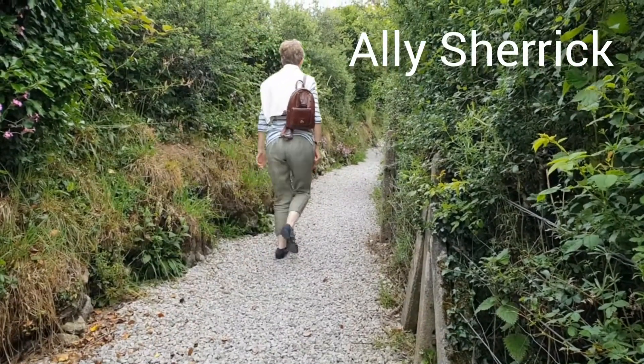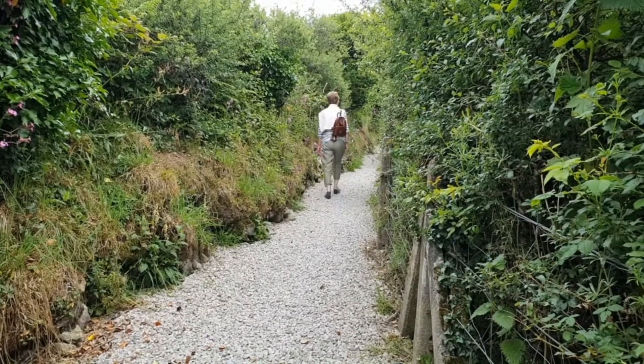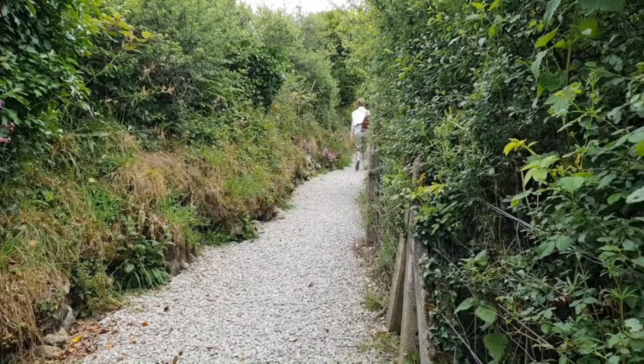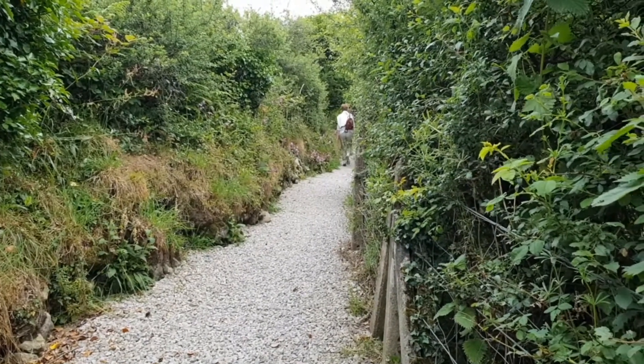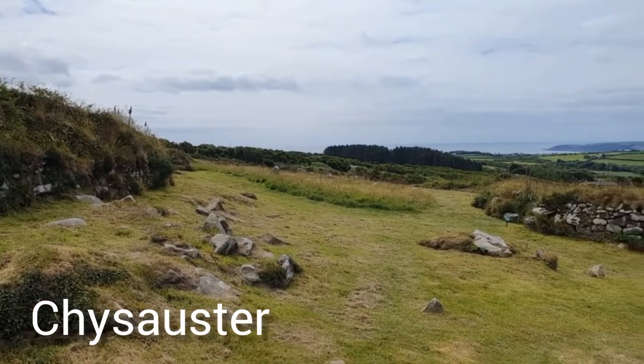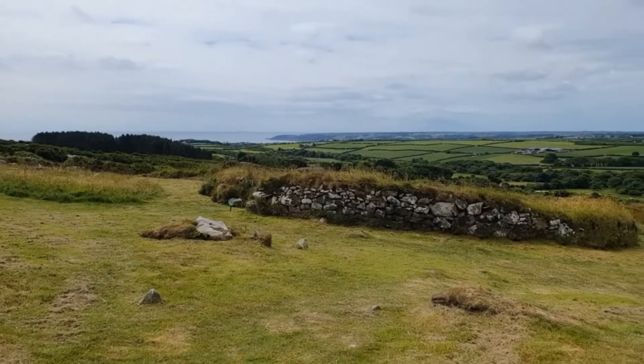Hello, my name is Ali Sherwick and I'm a time tunneller. I'm taking you to a very special place today, one I first explored on a family holiday to the far west of Cornwall when I was eight years old. Welcome to the ruins of Chysauster, an ancient Romano-British village set on a beautiful hillside about two miles from the historic port town of Penzance.